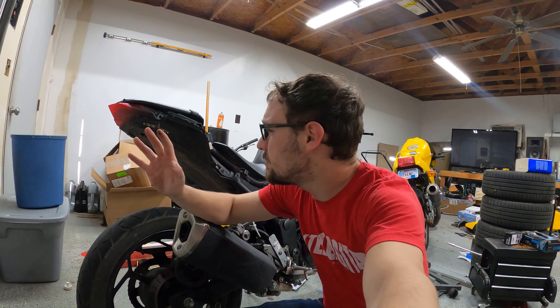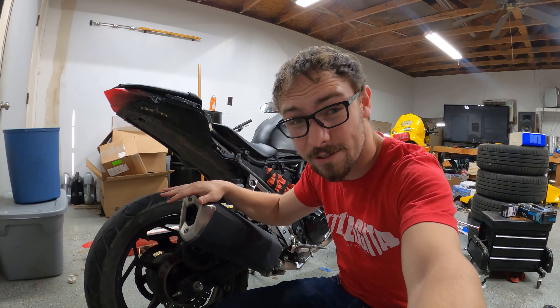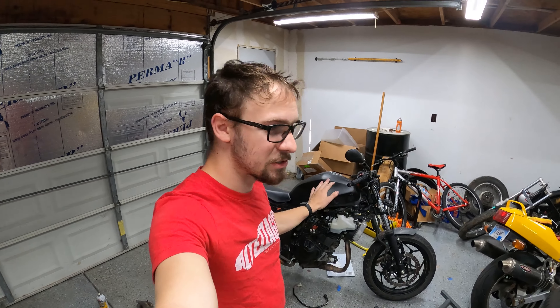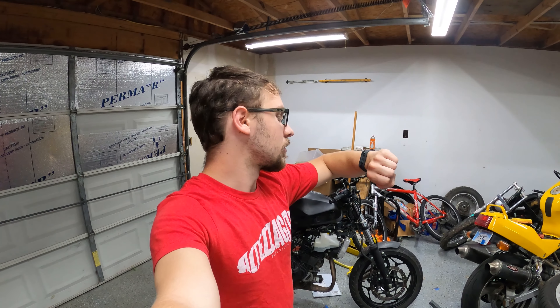But Jake, I hear you ask — what did you pay for all of this magnificence? How much U.S. currency did it cost you to become the caretaker of this fine piece of machinery? Well, it was about $600. Six Benjamins for a running and riding motorcycle. I think it's pretty safe to call that the cheapest Ninja 300, if not the cheapest running and riding fuel-injected motorcycle in the United States right now.